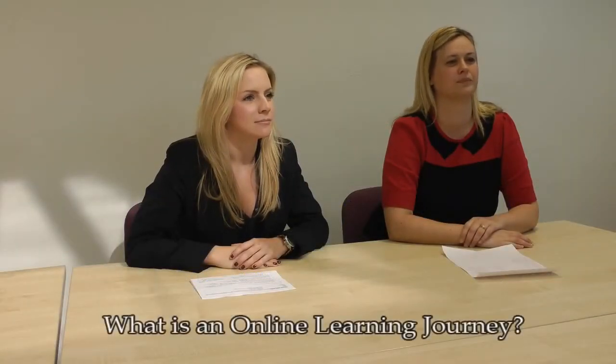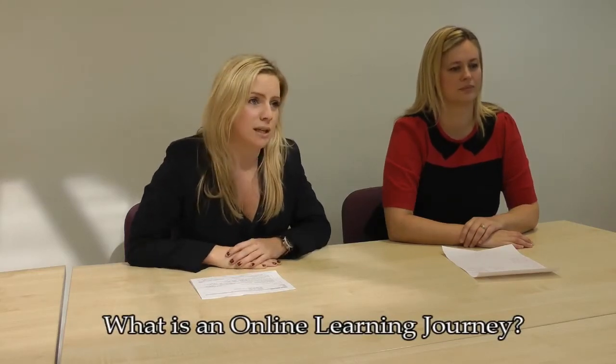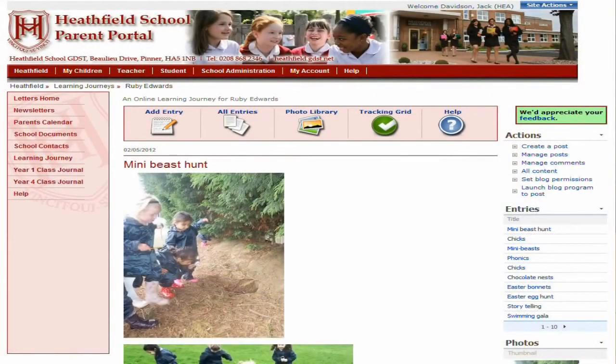It might be useful to start by explaining what a learning journey is. It's the assessment tool we use in the earliest foundation stage. There are six areas of learning, and to assess where the girls are, we use a learning journey to make photographic observations, written observations, videos and things like that.